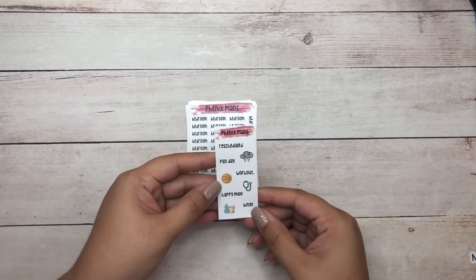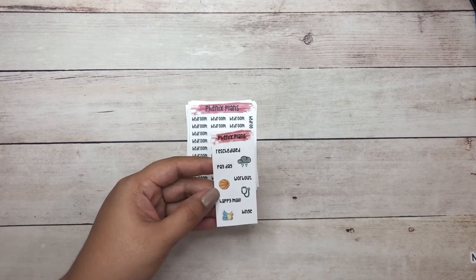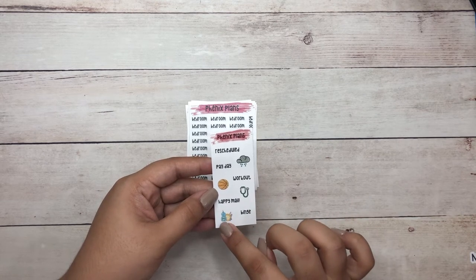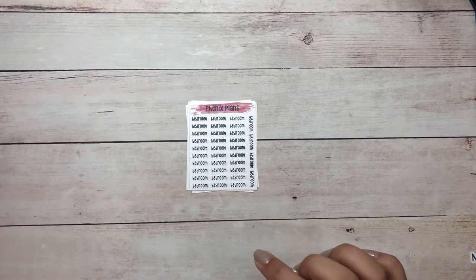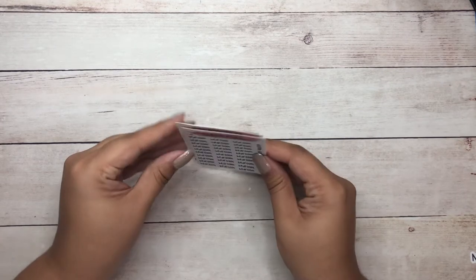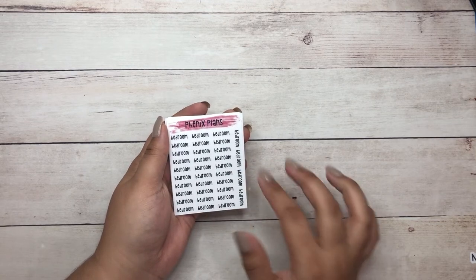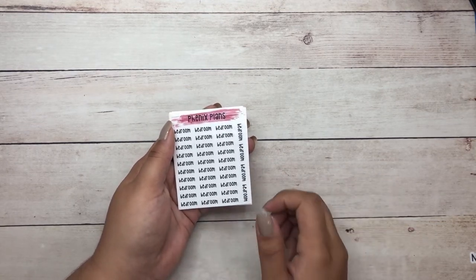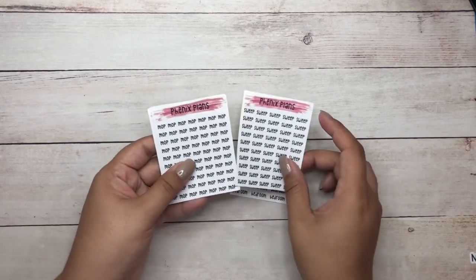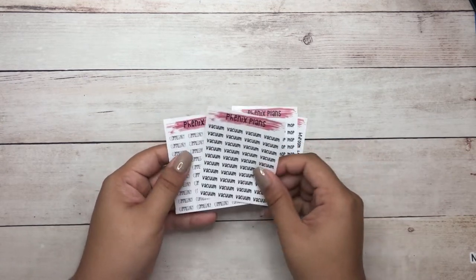This is also a freebie that was included — you have reschedule, payday, workout, happy meal, binge, and icons for a rain day, basketball, a stethoscope, and dishes. These are the strips that I ordered. They are a little bit tiny; I'm not used to having these tiny sheets, but still super cute. I went ahead and grabbed: bedroom, sweep, mop, and vacuum.